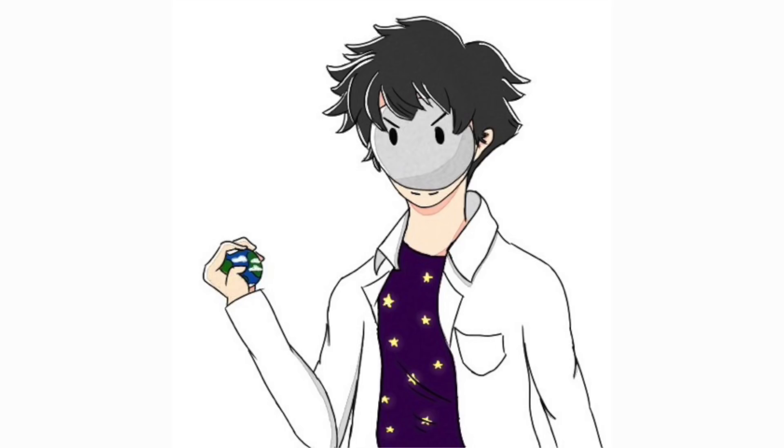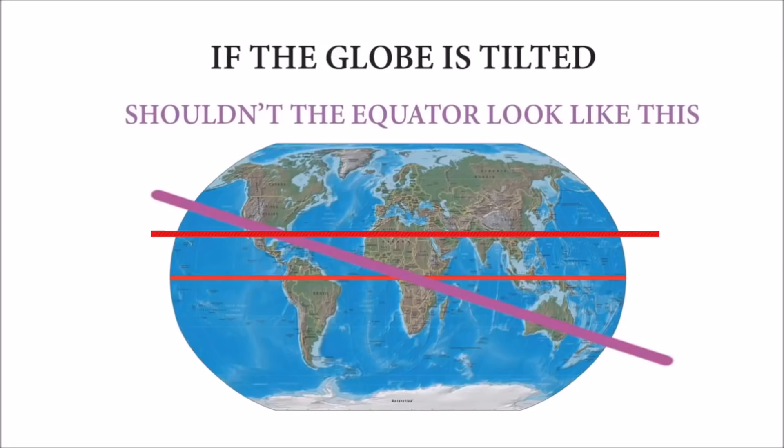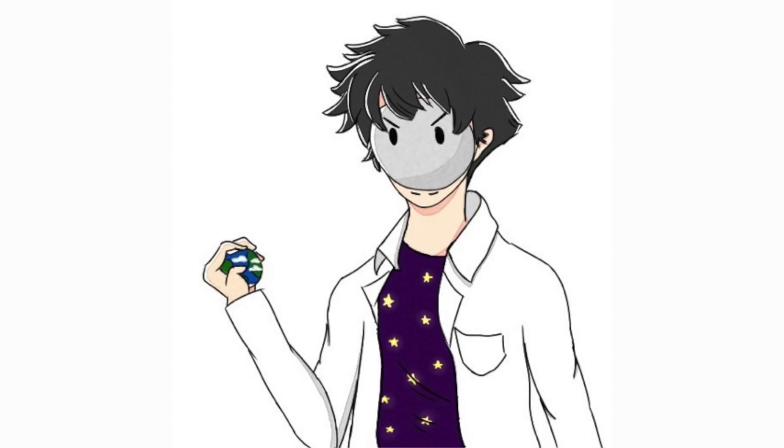Even if the earth is always tilted like that, the equator wouldn't look like that. Here, let me fix it for you. You know, we actually do have a line for that — it's called the Tropic of Cancer and the Tropic of Capricorn. These lines receive sunlight at 90 degrees during the summer and winter solstices, respectively.